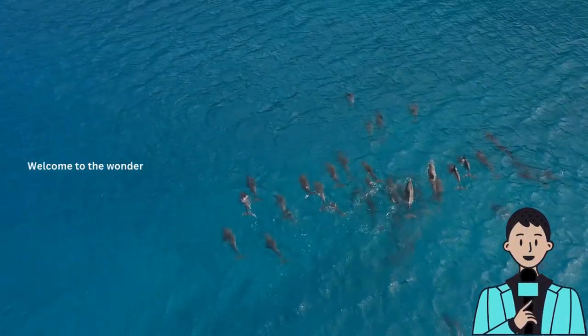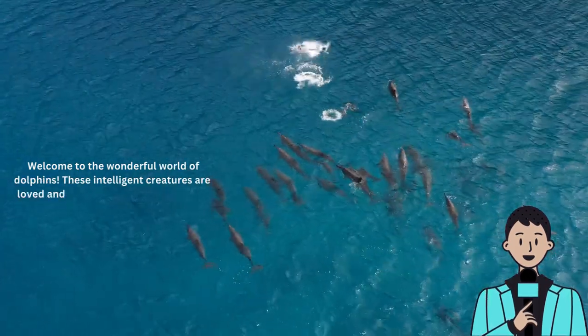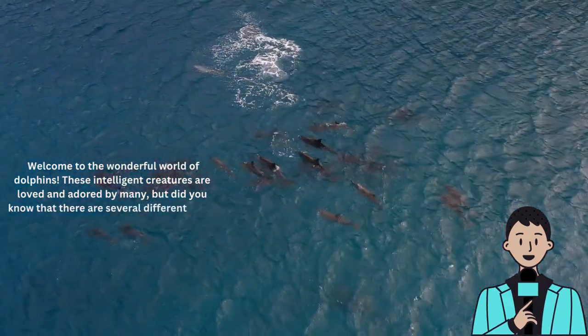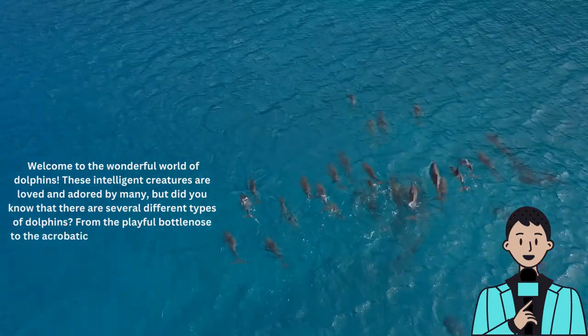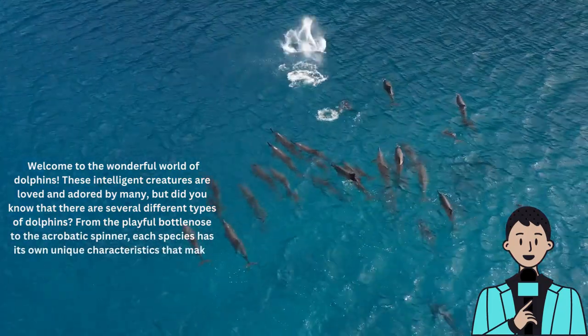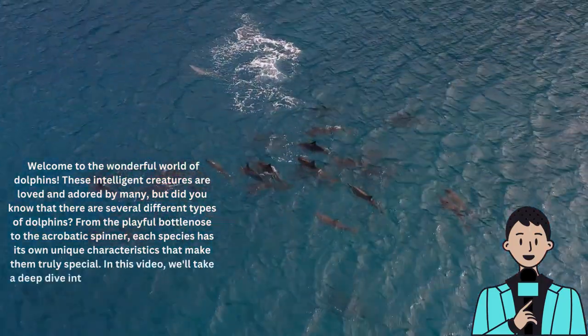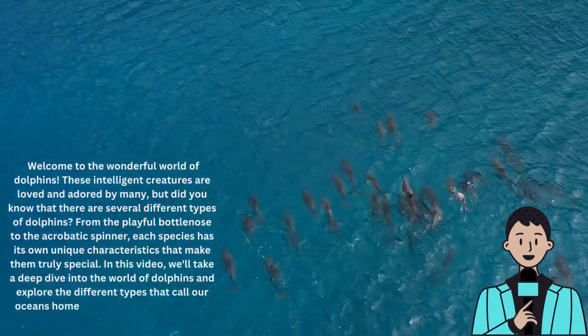Welcome to the wonderful world of dolphins. These intelligent creatures are loved and adored by many. There are several different types of dolphins, from the playful bottlenose to the acrobatic spinner — each species has its own unique characteristics. In this video, we'll take a deep dive into the world of dolphins and explore the different types that call our oceans home. So grab your flippers and let's dive in.